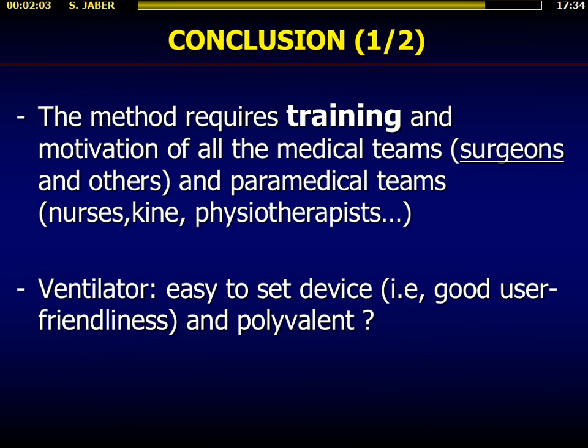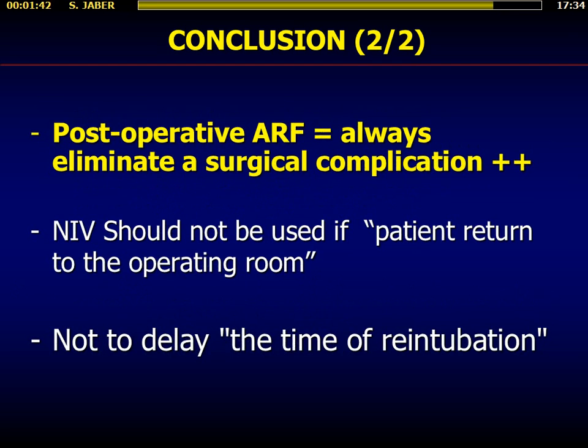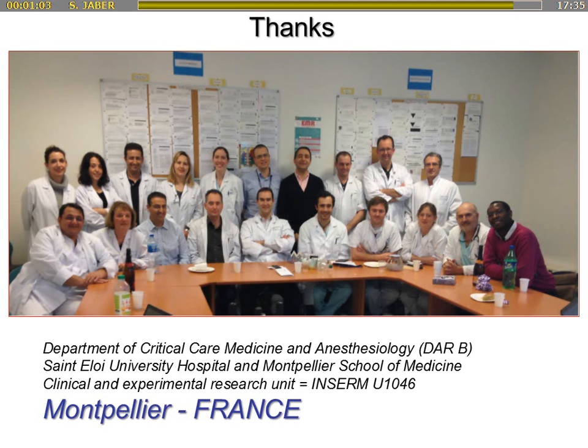In conclusion, the method requires training and motivation of all medical teams, especially the surgeons. You should always communicate and coordinate with your surgical teams — this is very important — as well as paramedical teams: nurses, respiratory therapists. Try to use a ventilator that is easy to use. Most importantly: you should always, when you have post-operative acute respiratory failure, eliminate a surgical complication before you use NIV. Never forget this — NIV is only a symptomatic treatment, never an etiologic treatment. Try to avoid NIV if you decide to return the patient to the operating room, and please, do not delay the time of re-intubation. Thank you.